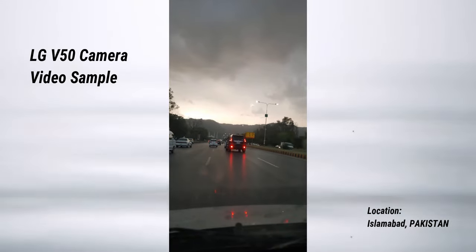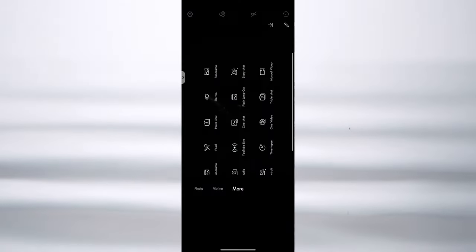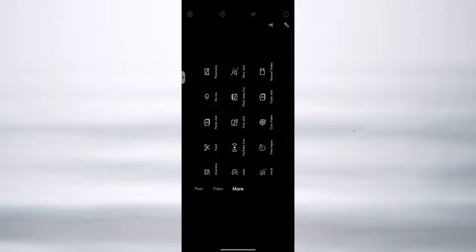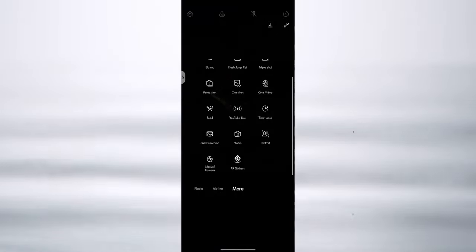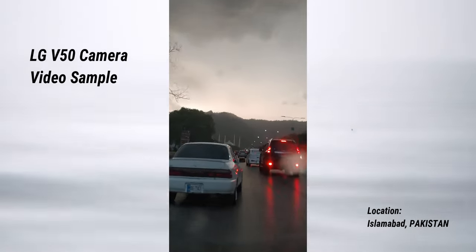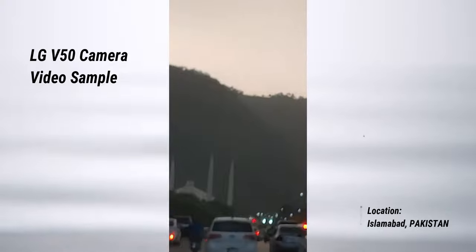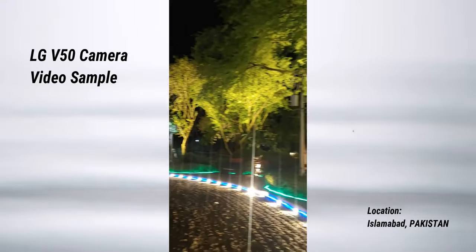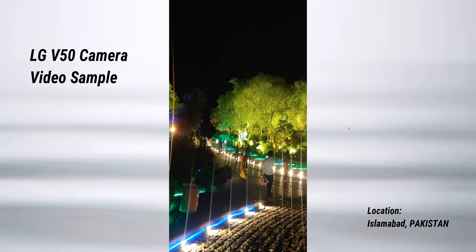In the video department the LG V50 has a lot of nice features, and there is also an option for portrait video — it's not as good as some other brands, but it's nice to have. Overall the video is quite nice for the price at which you can buy this phone, but to be honest it struggles at maintaining proper exposure throughout the video, and in low light the graininess is quite visible.